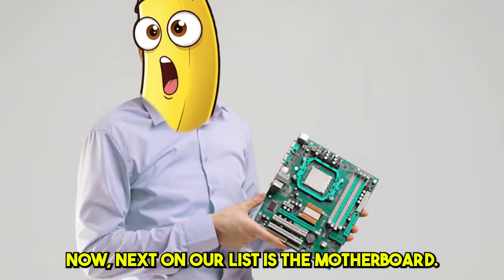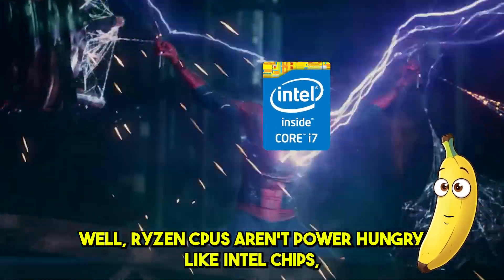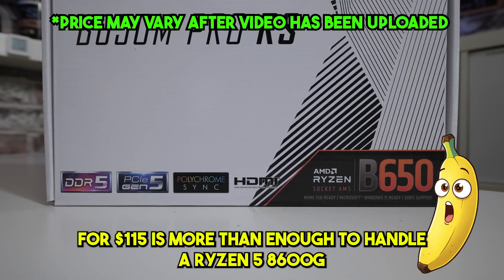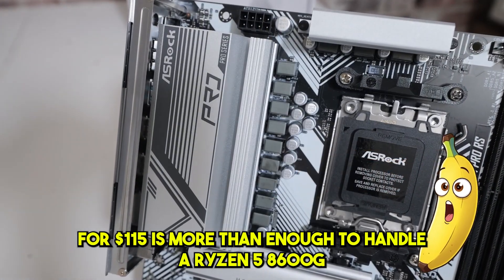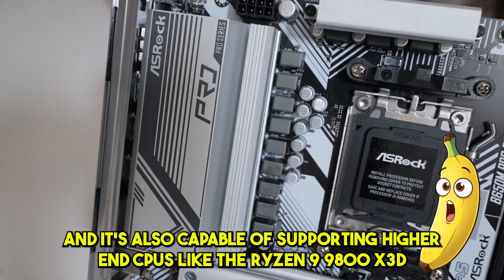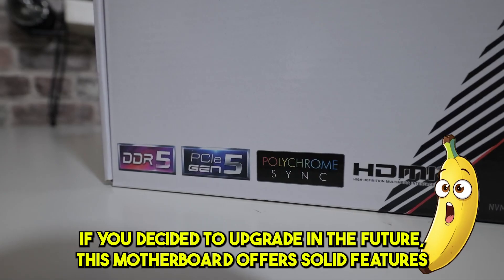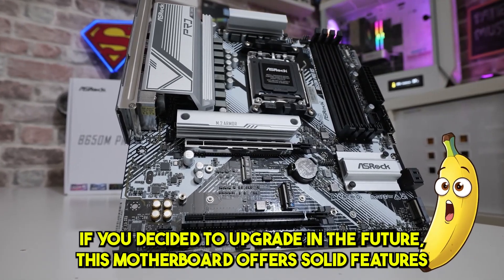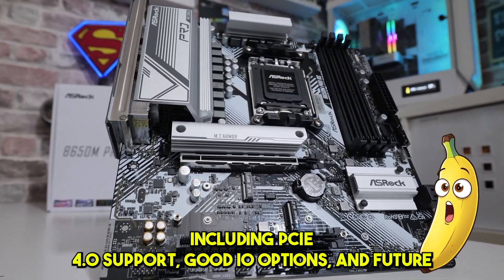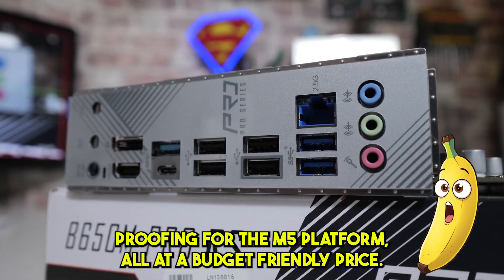Next on our list is the motherboard. Ryzen CPUs aren't power-hungry like Intel chips, so even something like the ASRock B650M Pro for $115 is more than enough to handle a Ryzen 5 8600G. It's also capable of supporting higher-end CPUs like the Ryzen 9 9800X 3D if you decide to upgrade in the future. This motherboard offers solid features including PCIe 4.0 support, good I/O options, and future-proofing for the AM5 platform, all at a budget-friendly price.